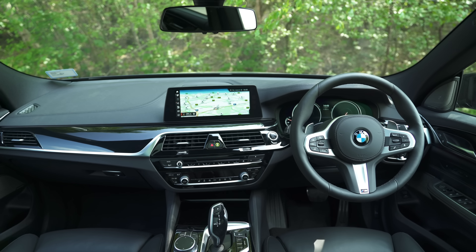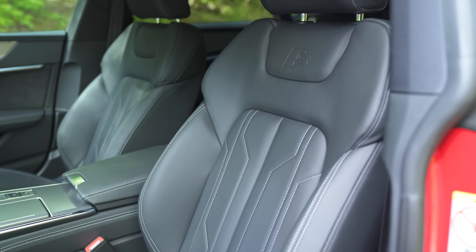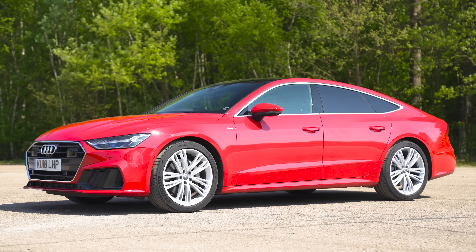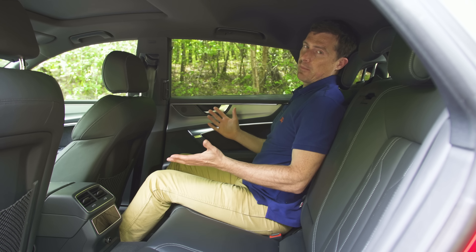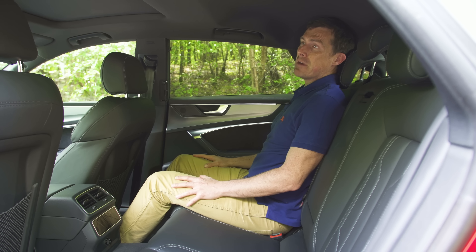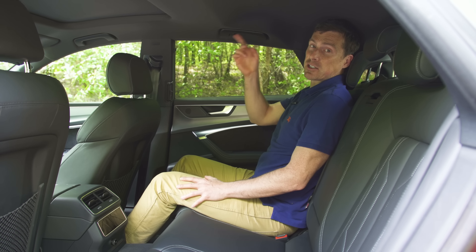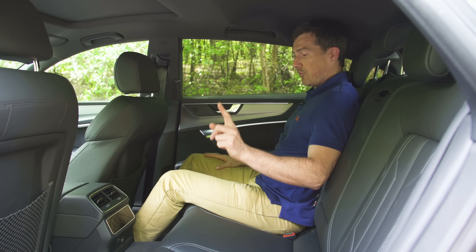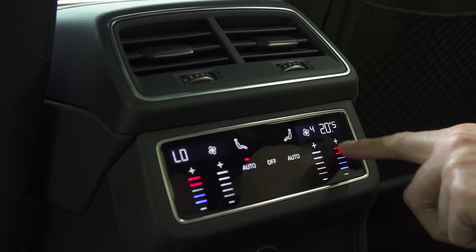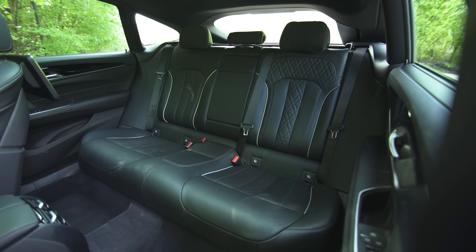Overall, there isn't much to choose between these three cars in the front — they're all full of useful technology and very comfortable. But is it the same story for those in the back seats? In the Audi, I'm fine back here, though people over six foot may not say the same thing because it is still quite snug due to that sloping roofline. I like the fact the windows are quite large so it's not too dark, and the electronic touchscreen climate controls in the rear are a cool feature.